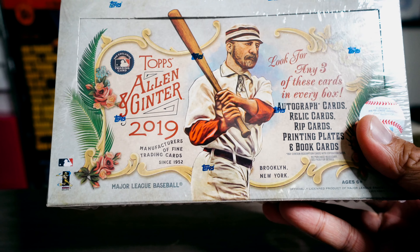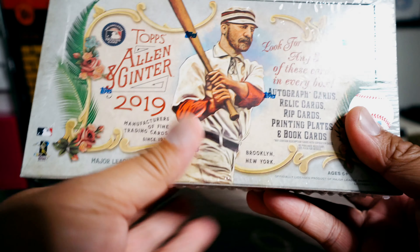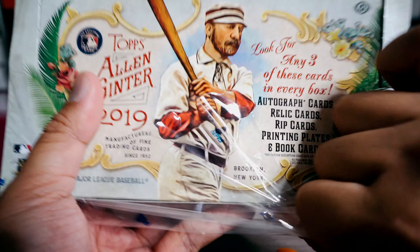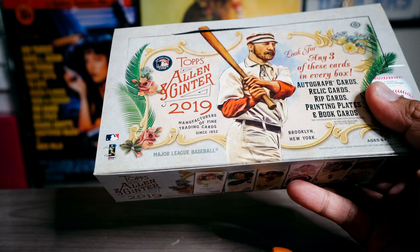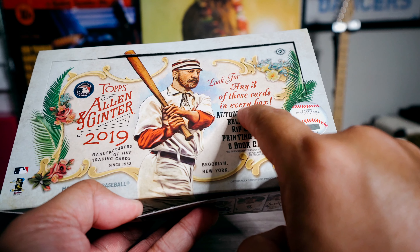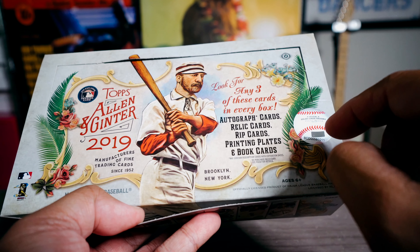Alright, check it out — it's a box of Topps Allen and Ginter. This is a pretty popular product. There's a lot of odd sort of cards in this. You can get lots of baseball stuff and a lot of non-baseball stuff as well. Some people like it because you can get weird stuff, and some people don't.